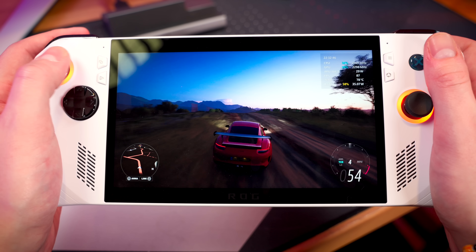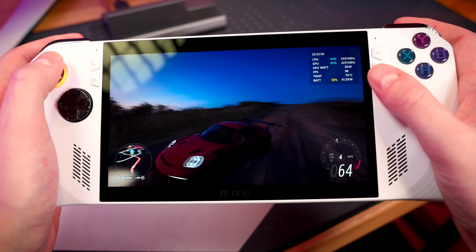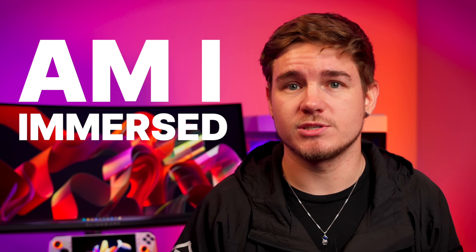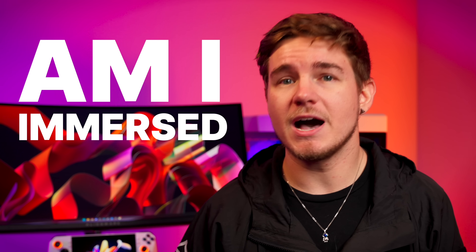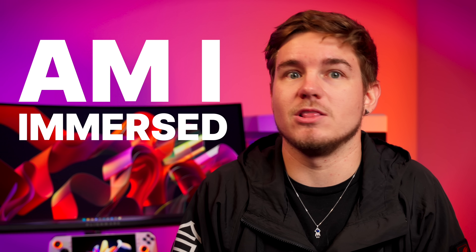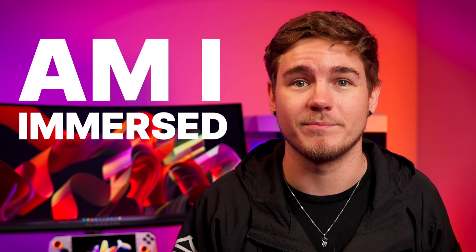I want to keep referring back to immersion throughout this review. Sure, numbers and benchmarks are important and give us tons of insight on exactly how these devices perform. But to me, what's most important is asking myself: am I immersed? Does this device give me a positive experience? Do I find myself getting completely sucked in and lost for hours to the point where I look at the clock and realize it's nearly 4am? That, to me, is the margin for a successful and good handheld. So with that as our basis, let's dive into what makes the Ally so special.